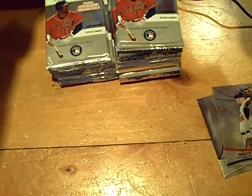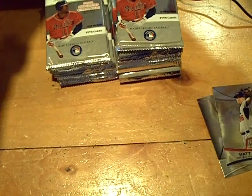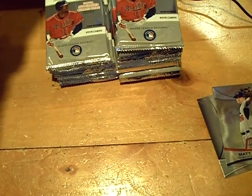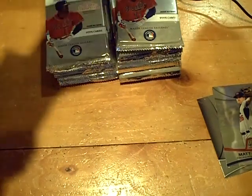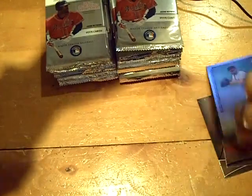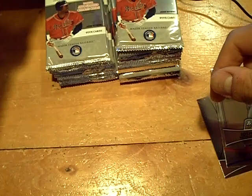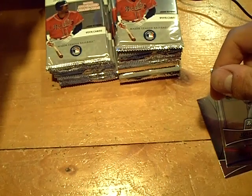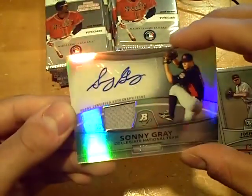And the rookie of Josh Bell for the Orioles. And here's the hit. It'll be Sonny Gray, numbered out of 740 for the collegiate national team. Jersey autograph — Sonny Gray. And there it is, jersey auto.